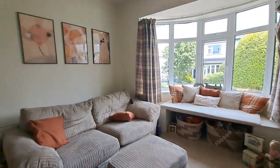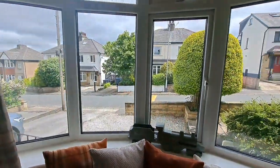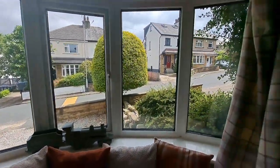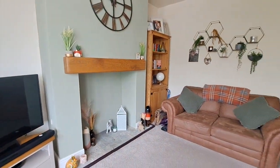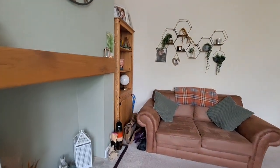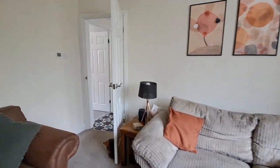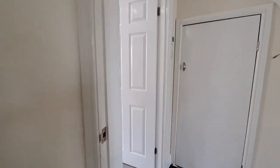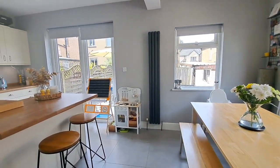The living room is very nicely presented and decorated, with a bay window to the fore and an ornate recessed fireplace. A real feature of the property is the open plan kitchen diner.